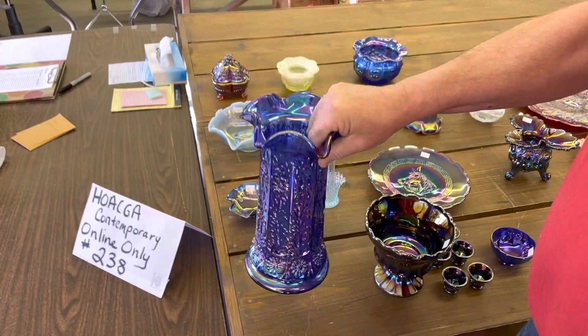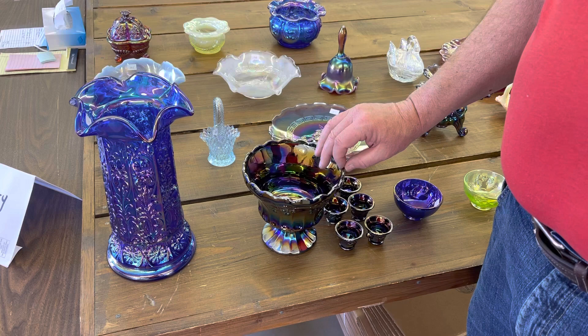If you're at the convention and you're at the auction Thursday night, you can pay for your items and pick them up right there after the sale.